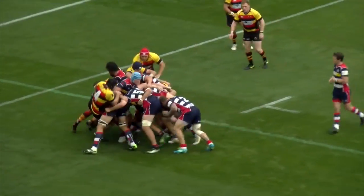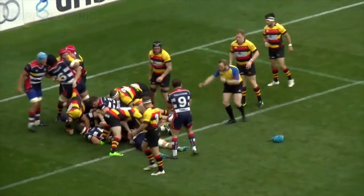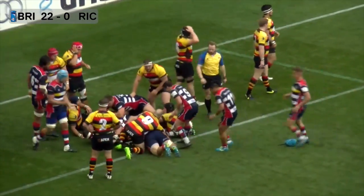His next try came minutes into the second half when Bristol's dominance up front told once again on the Richmond defence, taking the score to 22-0.